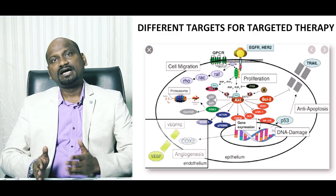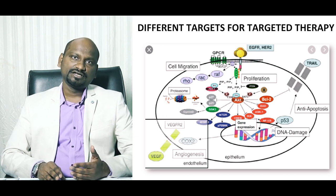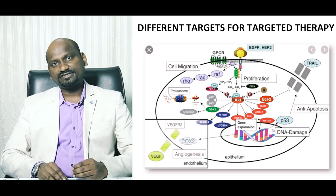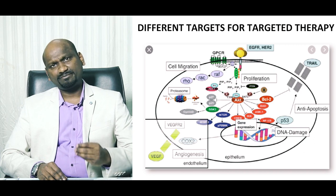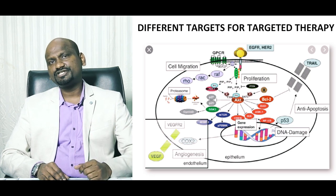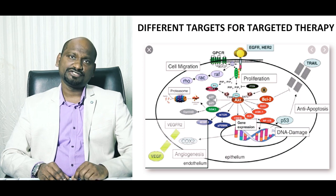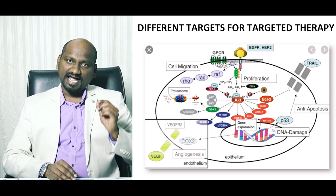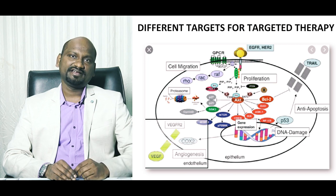We need to understand that a cancer cell is different from a normal cell at all levels — morphologically and genetically. A cancer cell, during the process of its development, develops certain novel characters which are different and not present in normal cells. These novel characters may be in the form of proteins present on the cancer cell surface or inside the cancer cell, or they may be in the form of a genetic mutation present inside the cancer genome. These novel characters are present exclusively in cancer cells and act as targets for targeted agents.